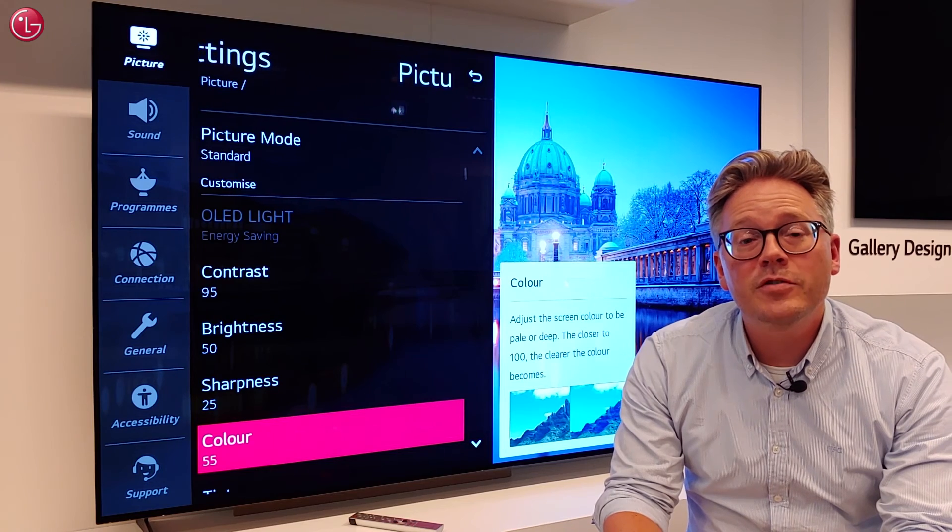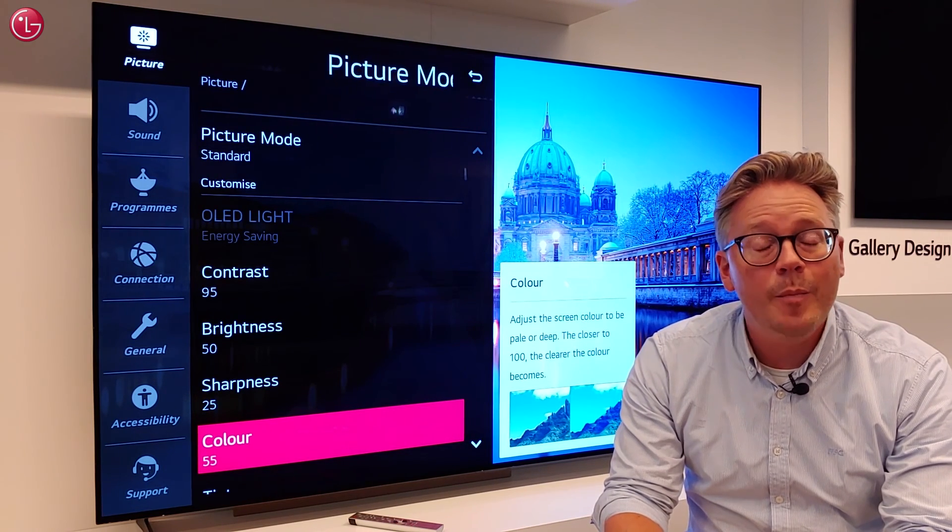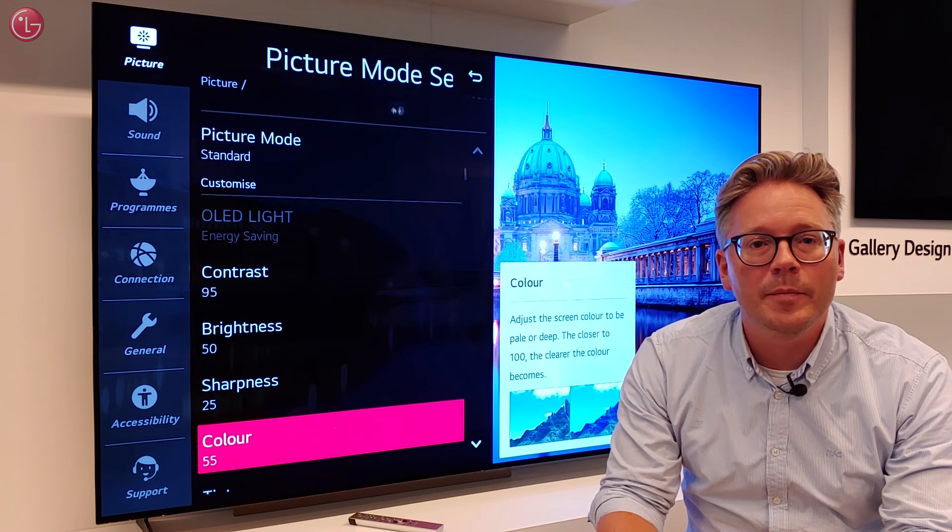This is how you can make use of LG Remote Service. If you need more help, contact your local LG helpdesk.